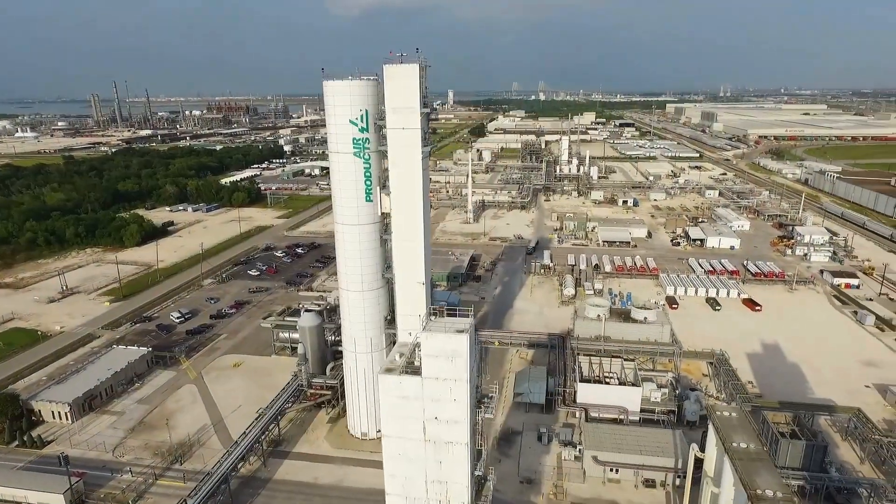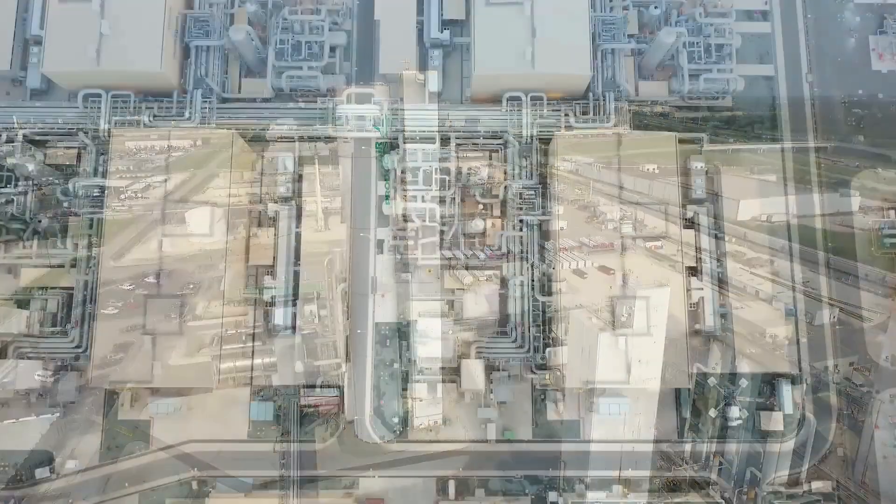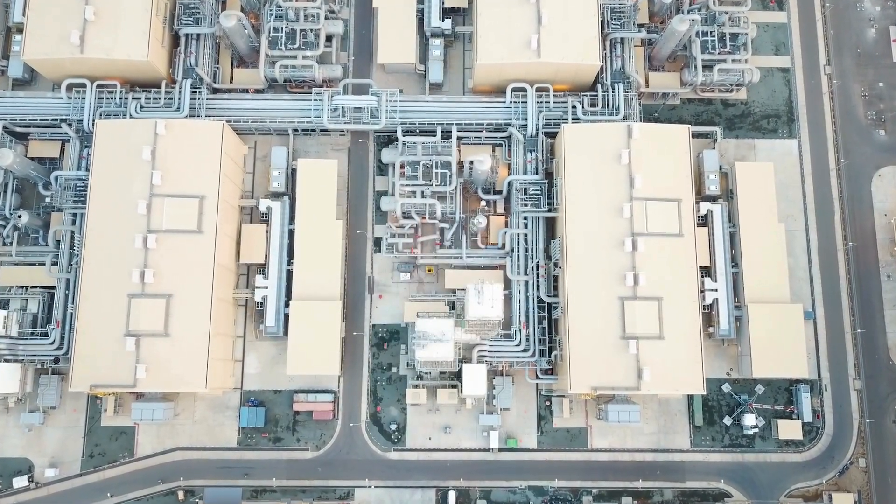Air Products continues to invest in our product development for air separation to ensure that we provide our customers the lowest unit cost of products. We also supply our air separation units to our blue and green hydrogen facilities and continuously look for ways to improve those offerings for our mega projects around the world.